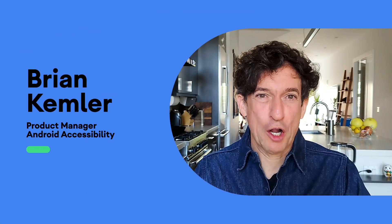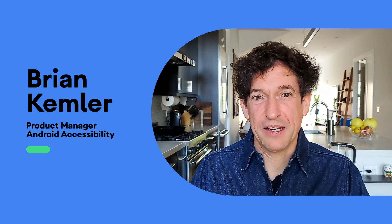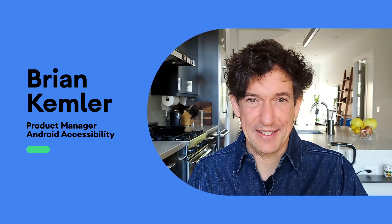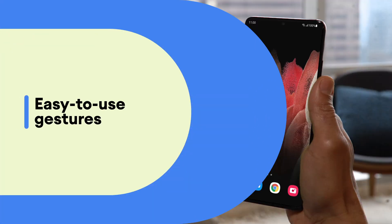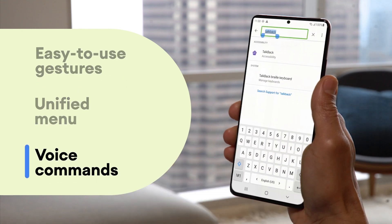Today, Android screen reader TalkBack is relaunching with new and improved features so that people with blindness or low vision can get things done on their phones quickly and easily. The major changes are new, easy-to-use gestures, a unified menu, and voice commands.